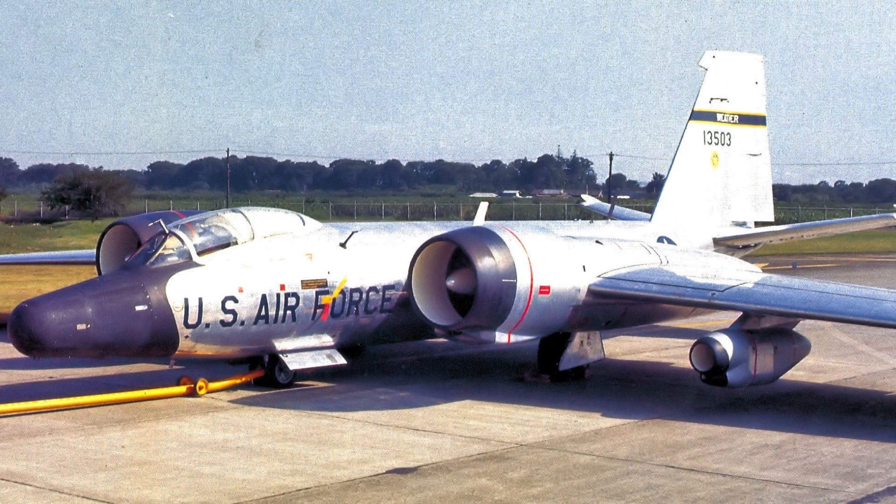The RB-57F program was approved as a major redesign. Rather than a new aircraft, engineers chose deep modification. Weight reduction became a primary goal, and almost every structural component was reviewed. The result would barely resemble earlier Canberras. Wing design was radically altered to increase lift. Wings were extended to extreme span for thin-air flight. Structural reinforcement was carefully minimized as engineers balanced strength against weight constantly. These changes defined the aircraft's unique appearance.